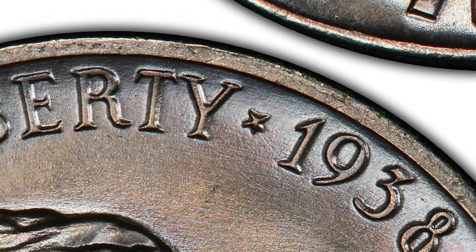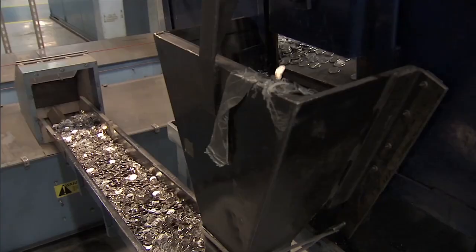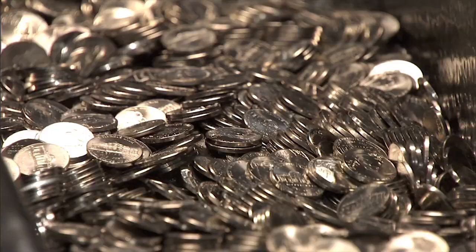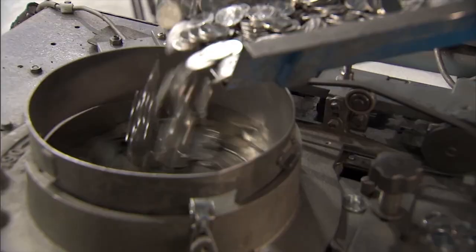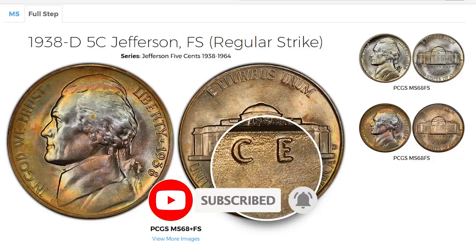Full step examples are scarce but can be found without too much difficulty in MS65 and MS66 conditions. In MS67 full steps, the population drops significantly according to PCGS. By finding a specimen at MS68, you can easily make at least four thousand dollars by submitting it to auction. Welcome back to Coin House.